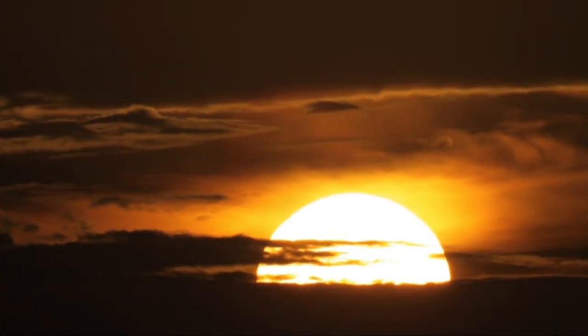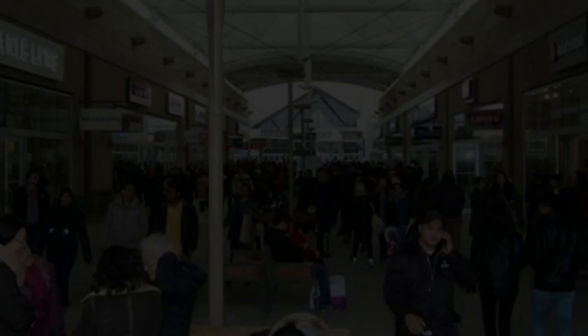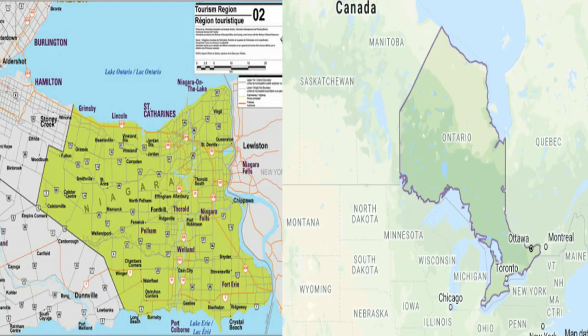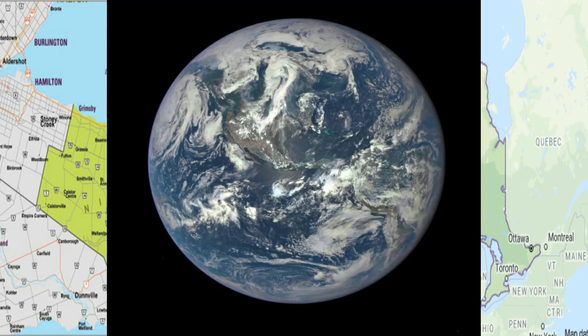A day that's going to bring many, many more shoppers — not just from Niagara or Ontario, but shoppers from all over the world.